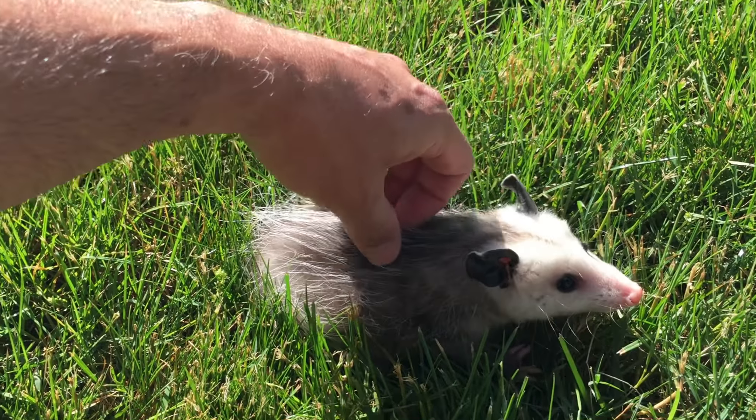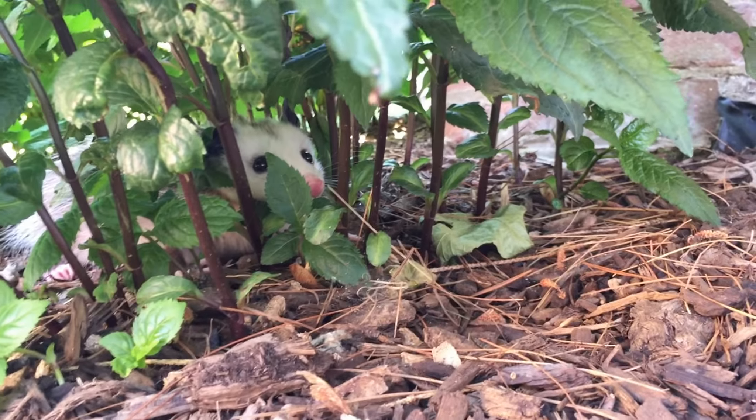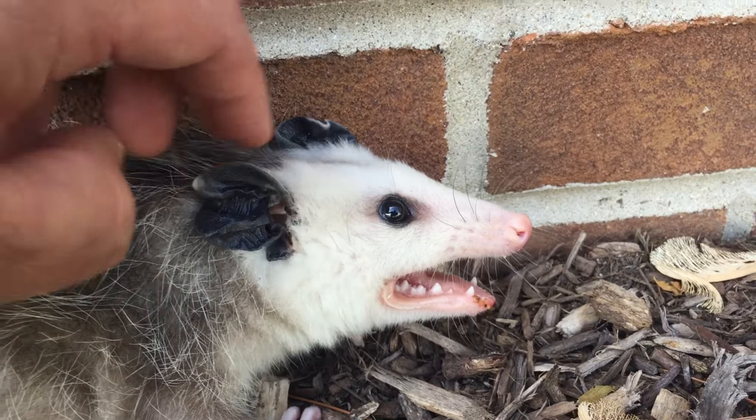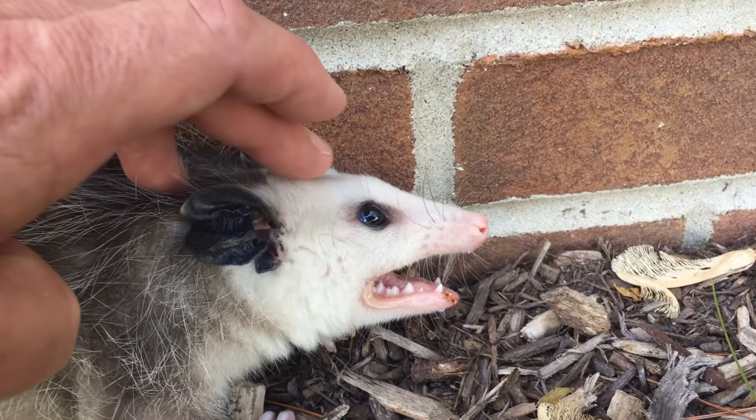Polly is a little skittish but she doesn't mind sitting around to be petted. And she loves to hide in the bushes. She kind of holds her mouth open when she's a little bit scared, but she's never once bit me.